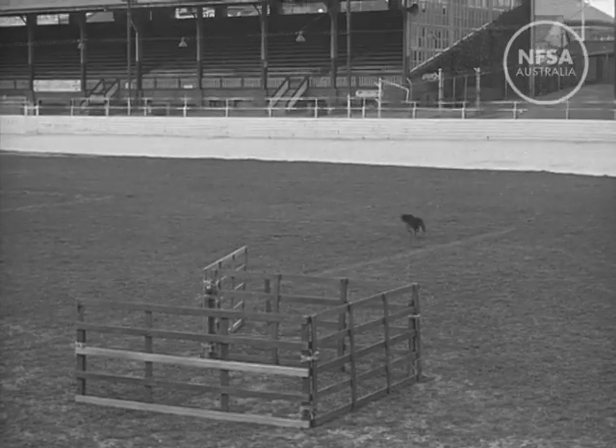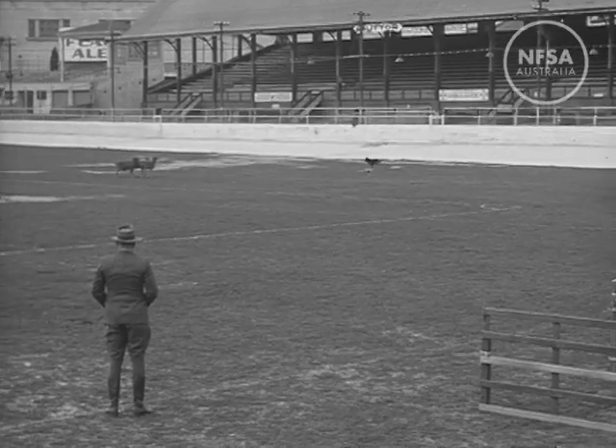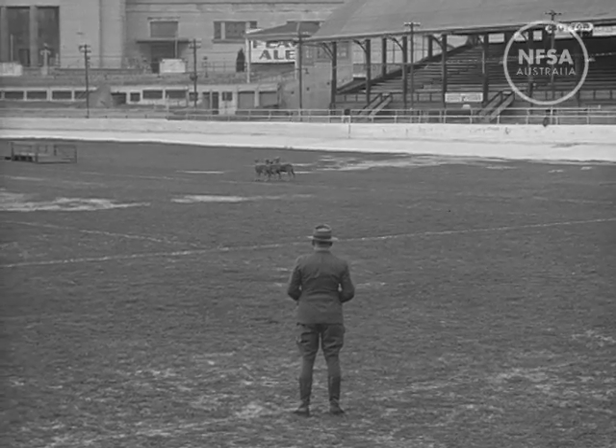The first manoeuvre is known as casting, the dog having to circle the arena and come up behind the sheep to a position of control. Most instructions are given by a low whistle.